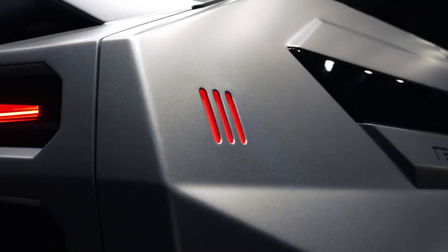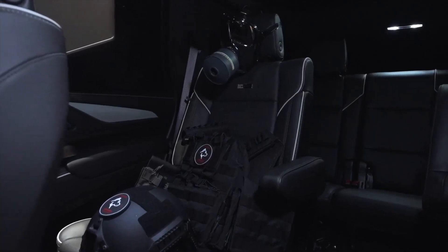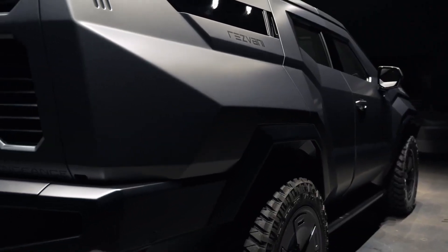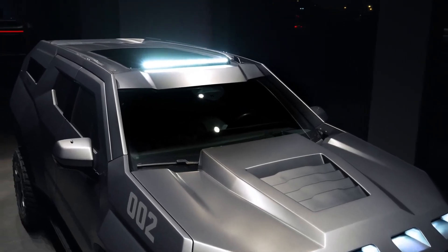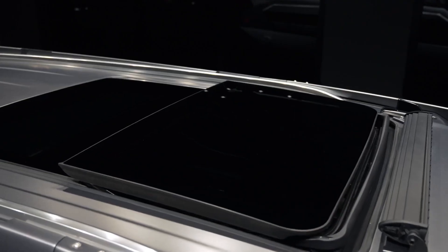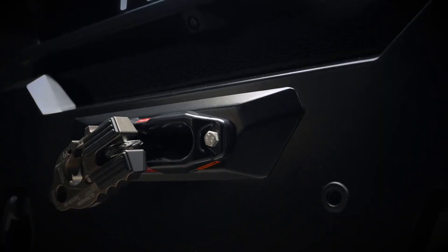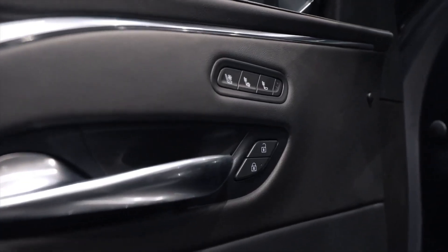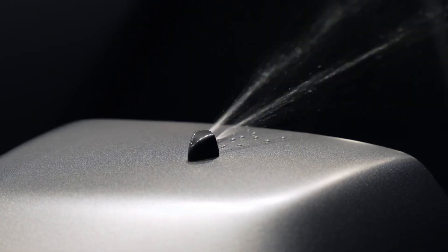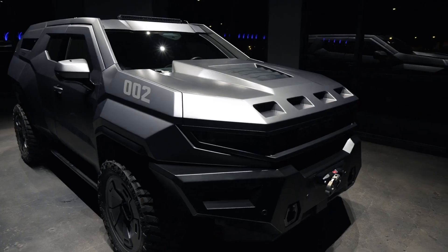The bulletproof package is ideal for individuals who want an extra layer of security. Interior features such as heated and ventilated leather seats, a panoramic sunroof, and cutting-edge technology including Apple CarPlay, Android Auto, and a rear-view HD camera are just as remarkable. A steel ram bumper and winch are also available. Each Vengeance is customizable, with prices going up to $782,250 for the fully armored variant.